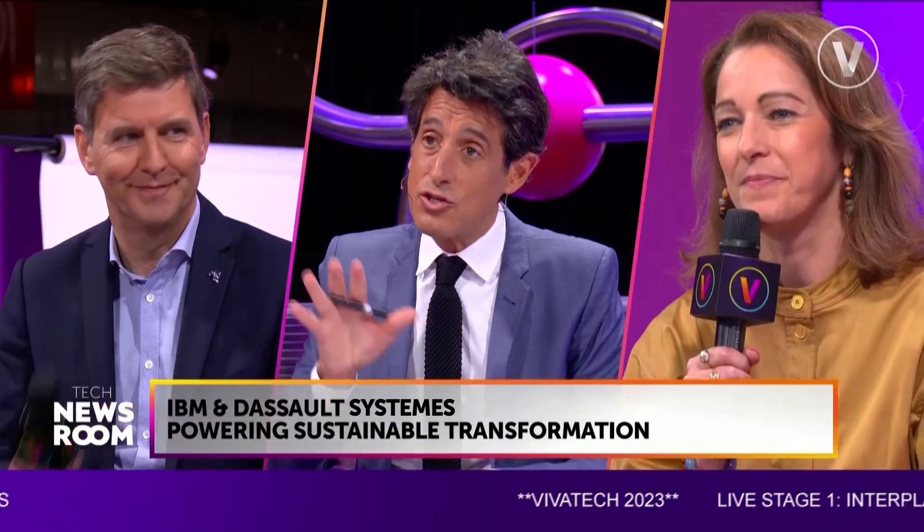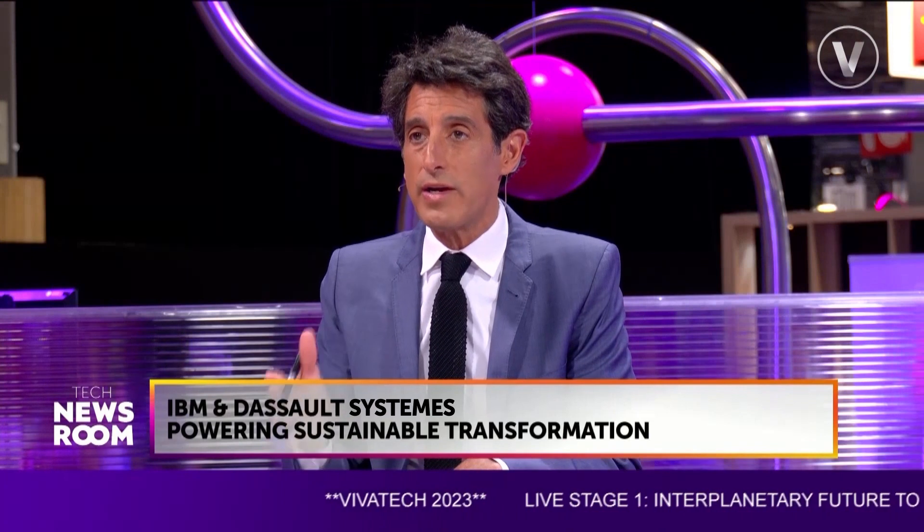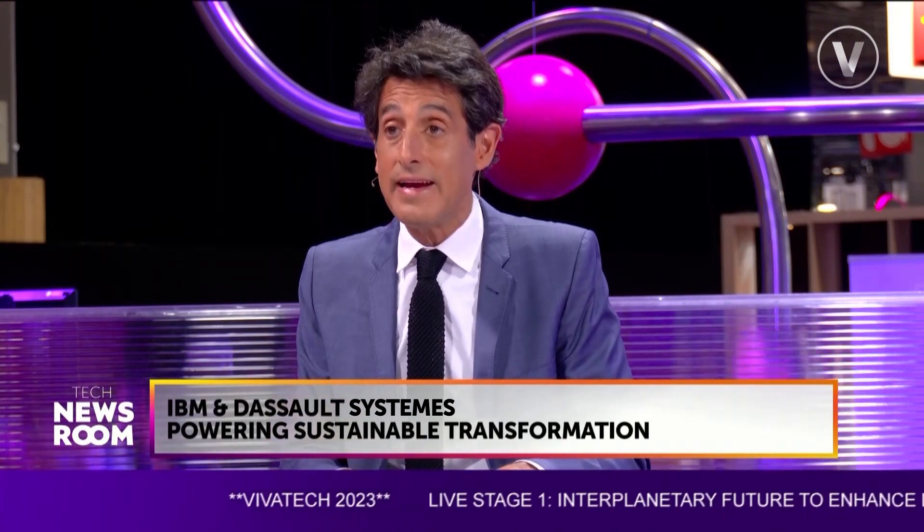I'm joined by Sheila O'Hara, Sustainability Leader at IBM, and Jean-Marc Gauve, High Tech Industry Solution Experience Director at Dassault Systèmes — IBM and Dassault, who joined forces earlier this year. Hello to the two of you, thank you very much for being here. Sheila, tell us about this partnership between IBM and Dassault. How are you trying to drive sustainability in data center operations?